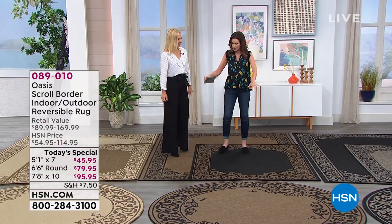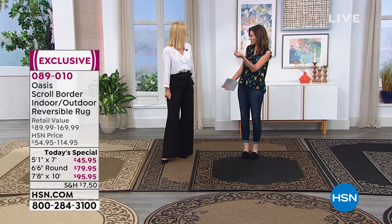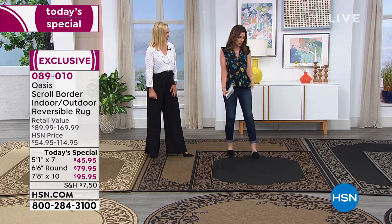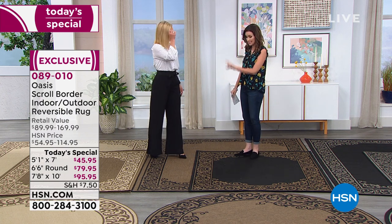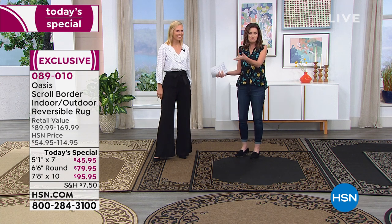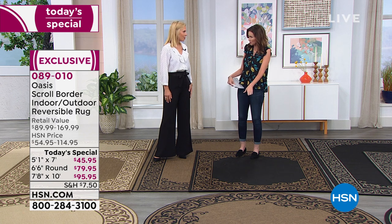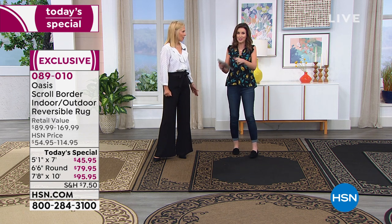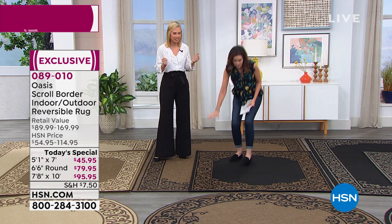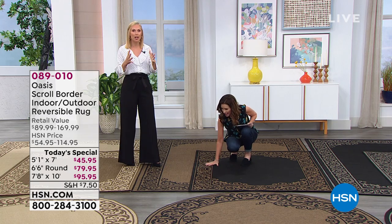Good morning. I actually had the opportunity to present the Today's Special — we had about 30 seconds. They said, okay, this is the Today's Special, and I really thought for sure they were going to say the 5x7 is $149, the 8x10 is $249. Never, ever have I ever seen $45. I am shocked. It's amazing. I'm so excited because not only is the price amazing, these are absolutely incredible rugs.